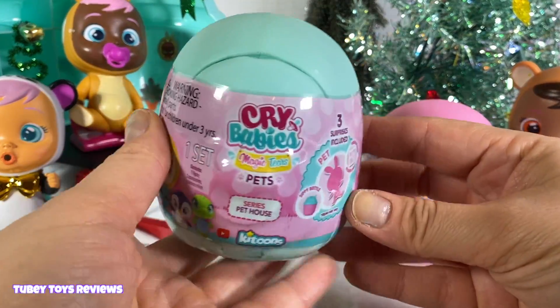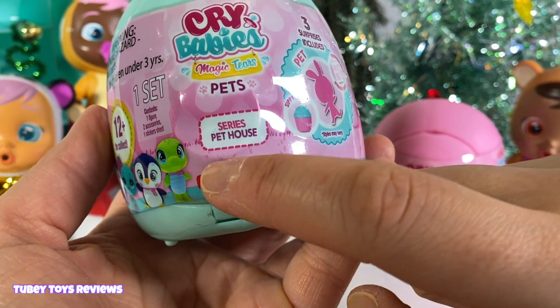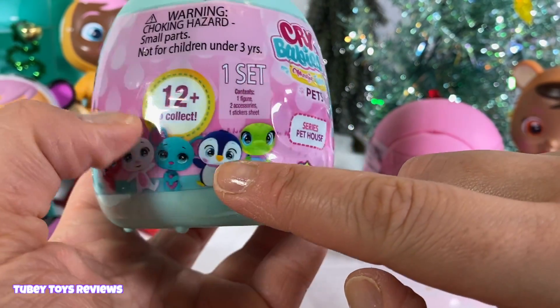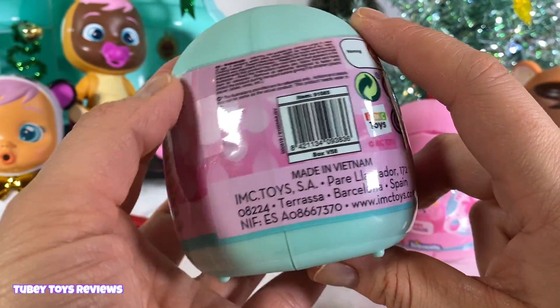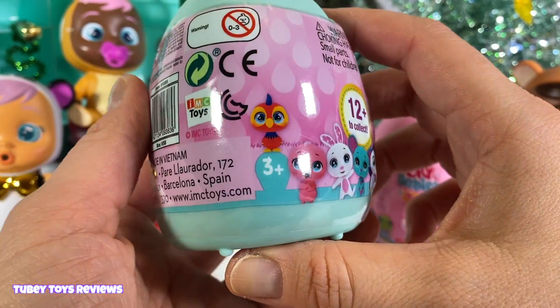Hi everyone, it's Tiffany, and today we're going to open up brand new Crybabies Magic Tears Pets. This is the series pet house, and I want to thank IMC Toys for sending this to us. Thank you so much, IMC Toys.